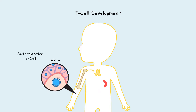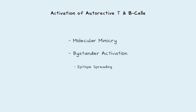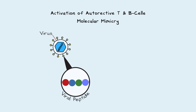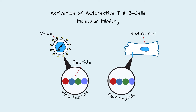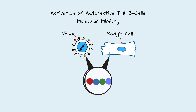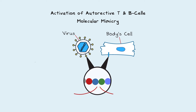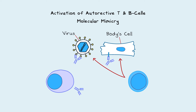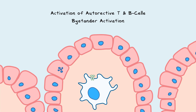Once autoreactive B and T-cells are present in the body, there are several ways they can become activated. Some include molecular mimicry, bystander activation, and epitope spreading. Molecular mimicry is when a viral or bacterial peptide is similar to a self-peptide. Shared peptides between viral and human proteins are high, so these shared peptides can activate self B and T-cells to attack both the virus and normal cells. But before B and T-cells can get activated, there must also be inflammation.